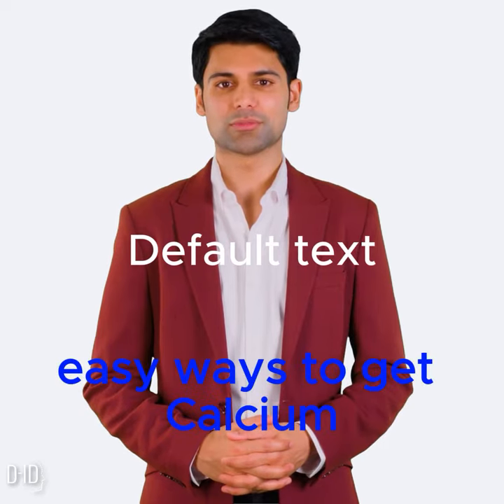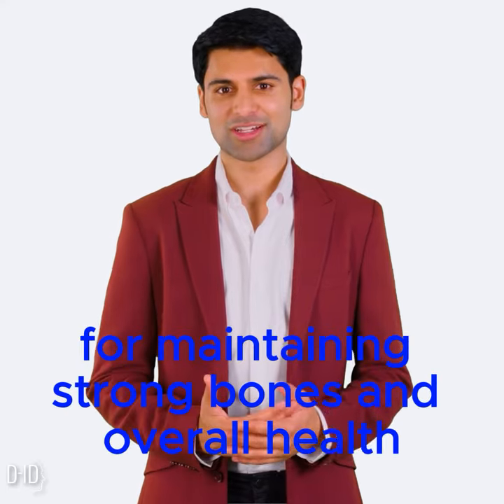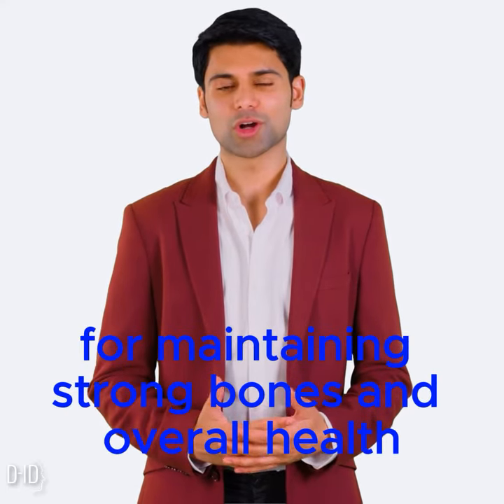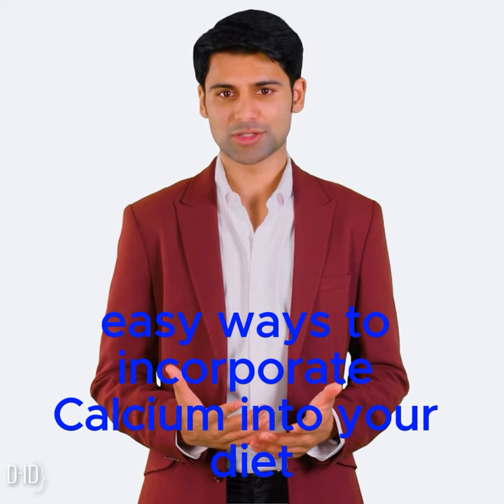Easy Ways to Get Calcium. Getting enough calcium is important for maintaining strong bones and overall health. Here are some easy ways to incorporate calcium into your diet.